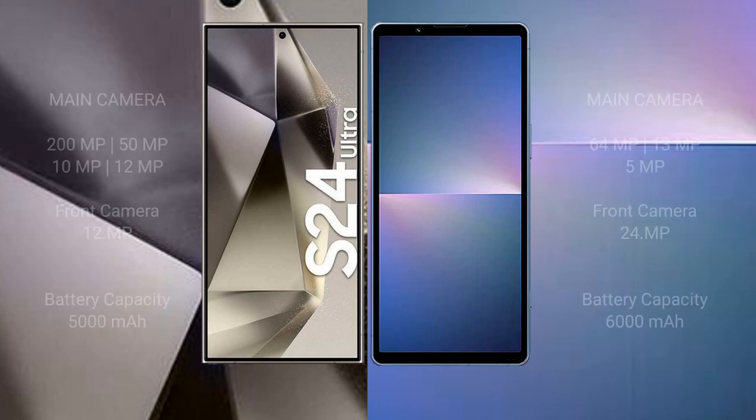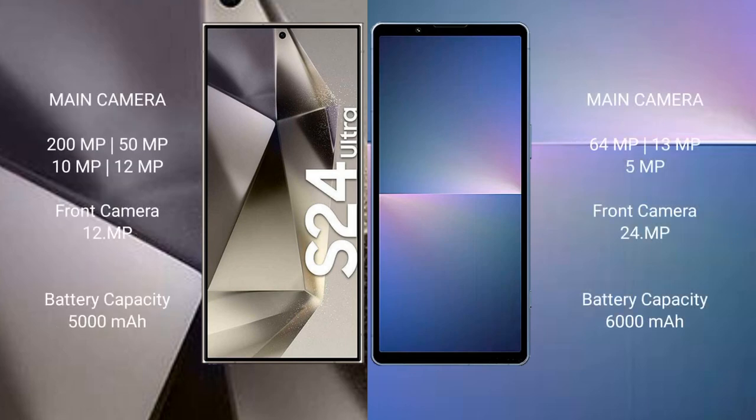The Samsung Galaxy S24 Ultra features a rear quad-camera setup: 200 megapixel, 15 megapixel, 10 megapixel, and 12 megapixel, with a 12-megapixel front camera. The Sony Xperia 5 Mark 5 features a rear dual-camera setup: 48 megapixel plus 12 megapixel, with a 12-megapixel front camera.